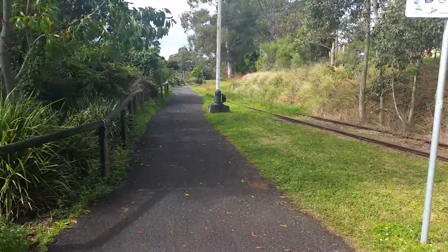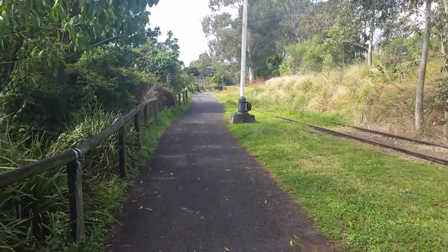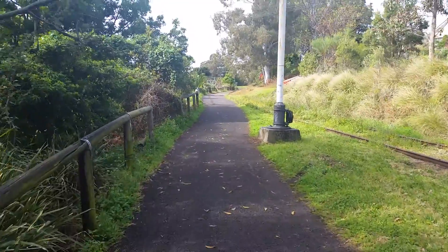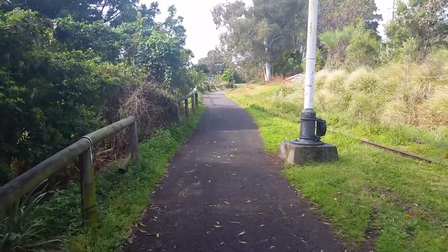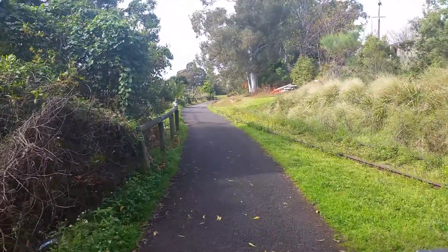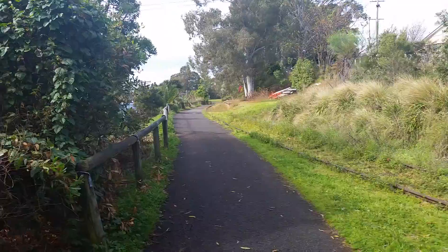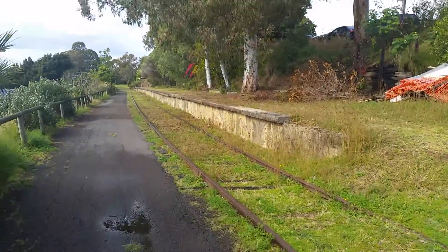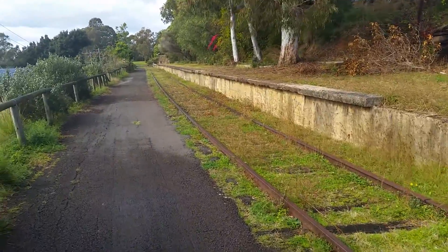Welcome to Sydney Newcastle Vlogs. This is vlog 6, and this is the path walking down to old Toronto station. Further on, this was the old Toronto station — as you can still see, the platform is still in use and they still maintain it. I think it's Wednesdays — Google 'old Toronto station' and you'll find out more about it.